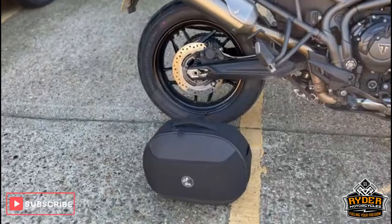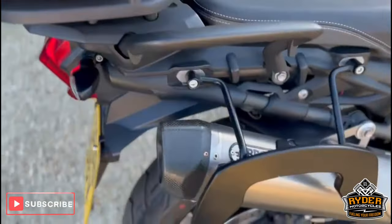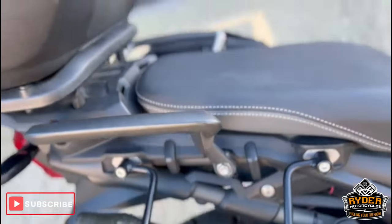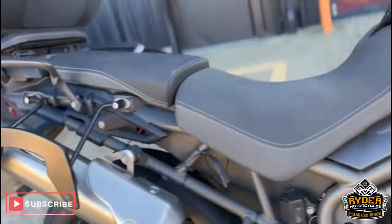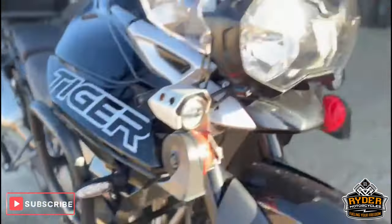Got the heated grips, side panniers, a Shad top box, and an Arrow exhaust on there — really sounds nice with that on there. You've also got SW Motech crash protection on both sides.